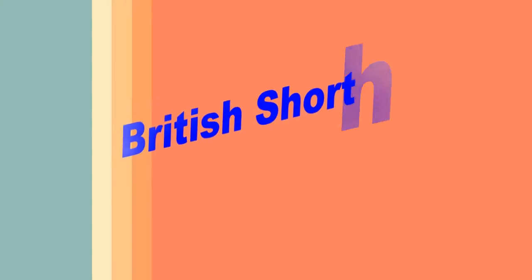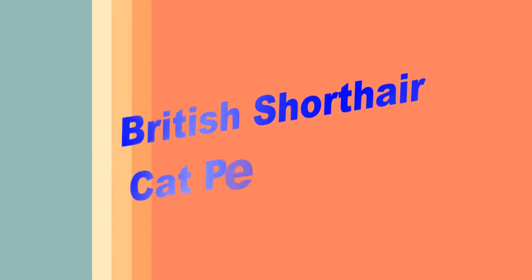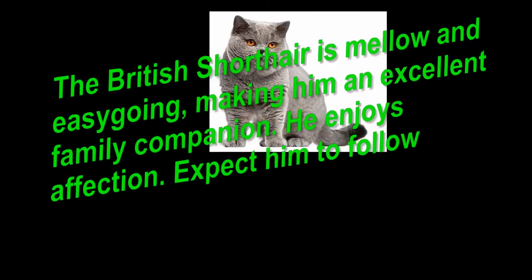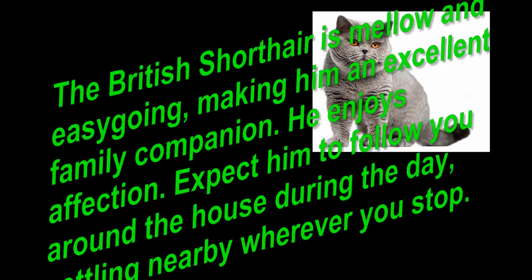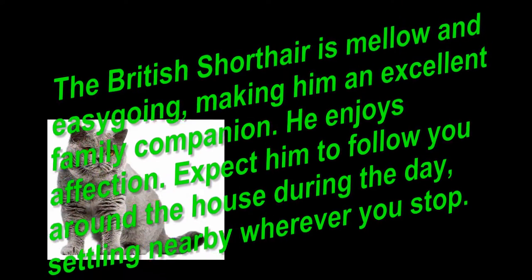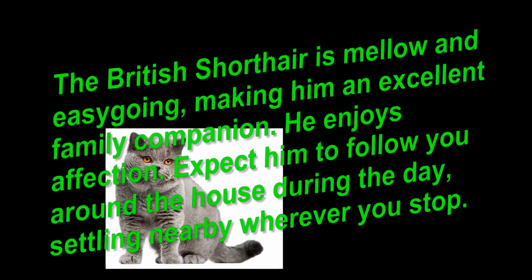British Shorthair cat personality. The British Shorthair is mellow and easy-going, making him an excellent family companion. He enjoys affection. Expect him to follow you around the house during the day, settling nearby wherever you stop.